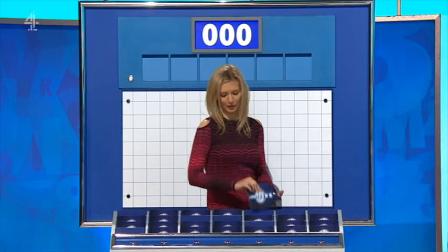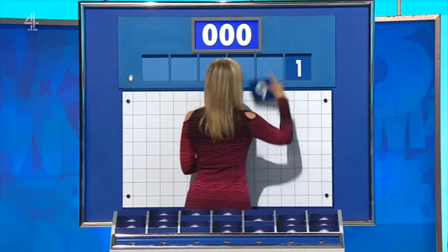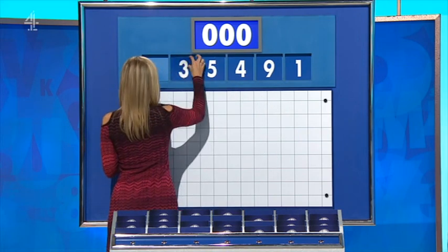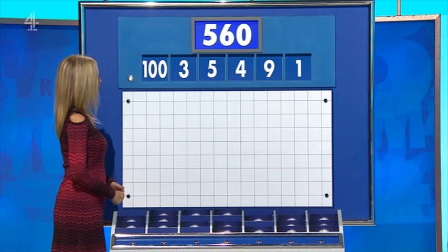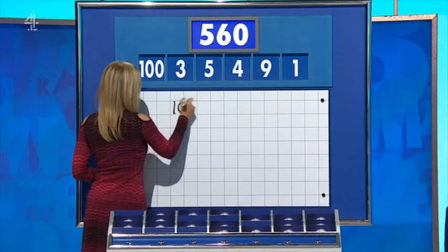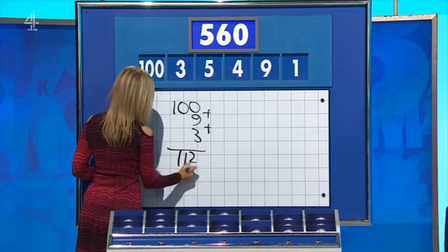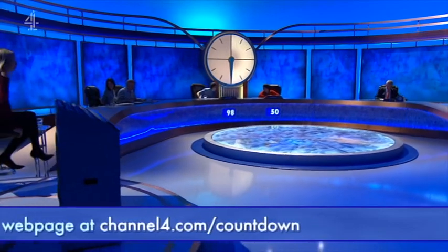And the final numbers of the day are one, nine, four, five, three, and a large one — one hundred. And the target: five hundred and six. Plus nine, plus three — one hundred and nine. And three: one hundred and twelve. And times it by five — perfect. Five sixty. Rachel, see you. You can also find our webpage at channel4.com/countdown.